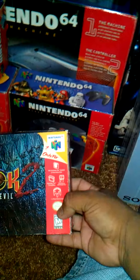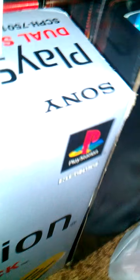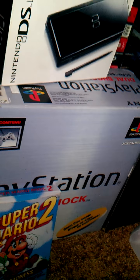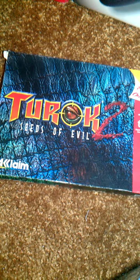I also got Turok 2 with the official game guide, and Turok 2 with the manual — everything in there — for 5 bucks with free shipping on eBay. That was a hell of a deal right there.